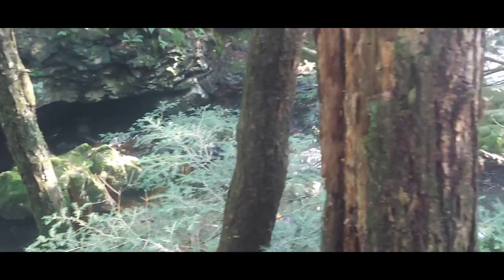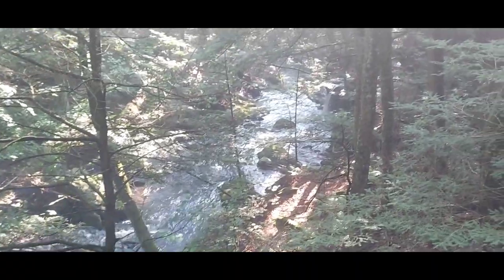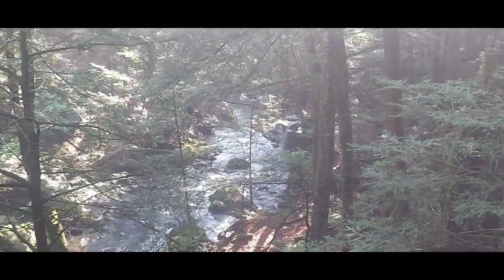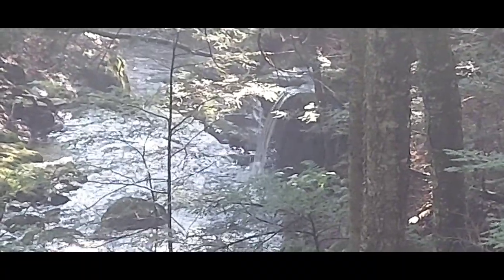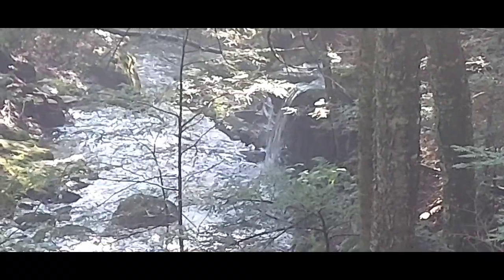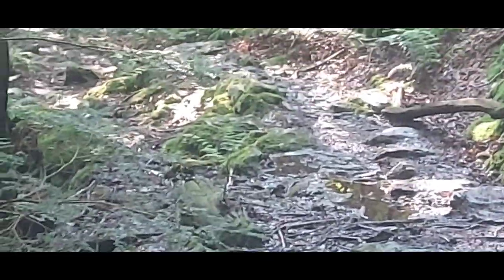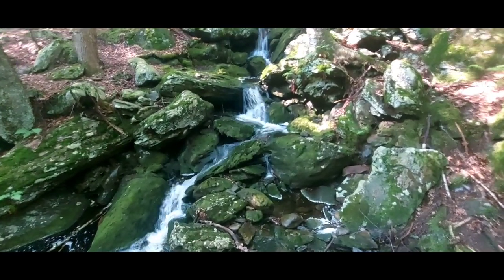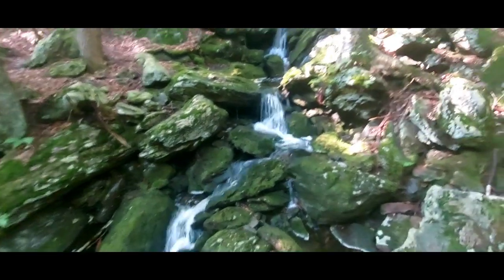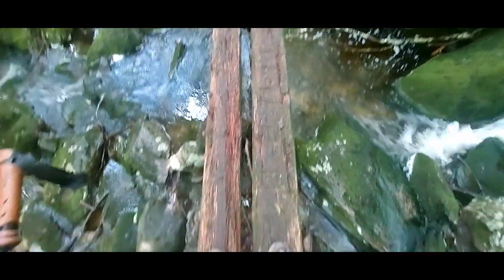It's one of the prettiest creeks we've come across — they say it's one of the prettiest creeks on the Appalachian Trail. There's a little waterfall down there, and a side feeder creek coming in. Beautiful place. And that's the trail right in front of us. This is a little feeder creek, and here's how I get across it.